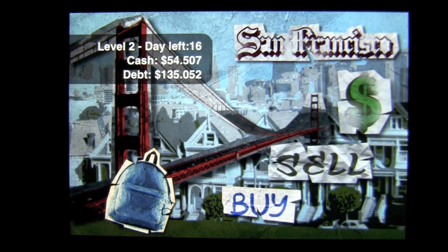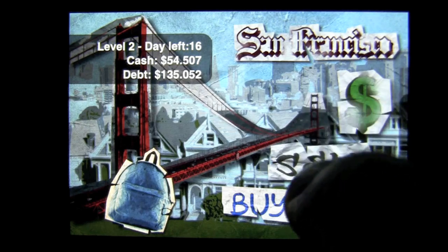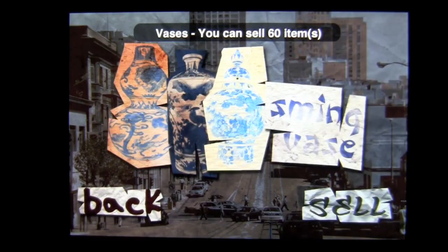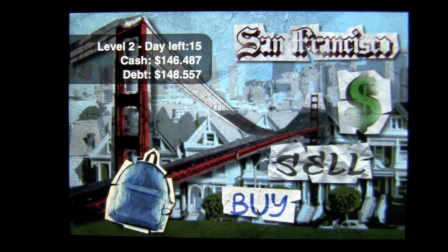I owe a lot more. I did make a little money off the bank robbery, but it's all fun and games — remember that. Now we can check my backpack to see if I have anything to sell. I have 60 vases and two watches. So we go over to 'sell,' tap on sell, and we'll see what they're worth. The vases are sky high, which is great — I bought them at a dirt cheap price. We're going to tap on there; we have 60 to sell. That's the way this game works: you have to wait for your moment of opportunity and go back and forth.